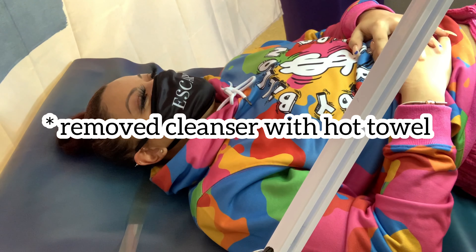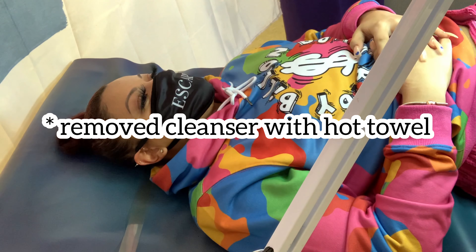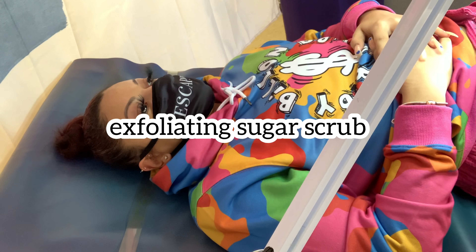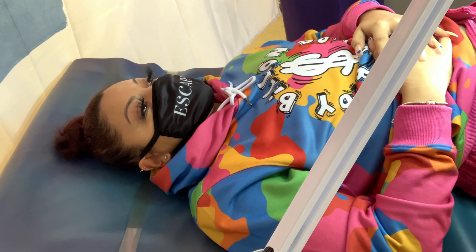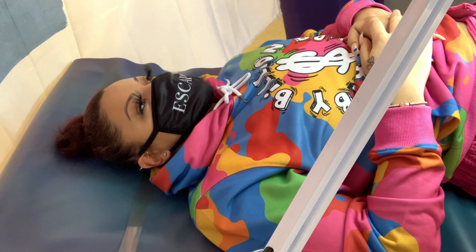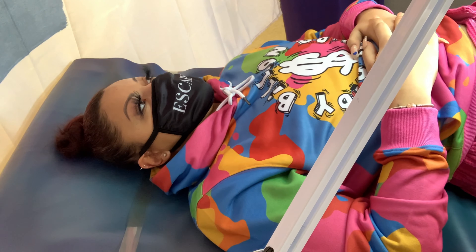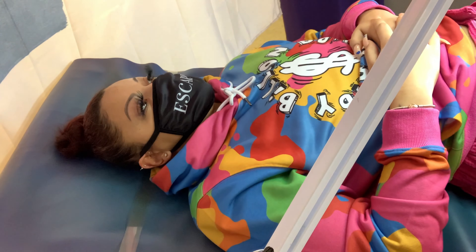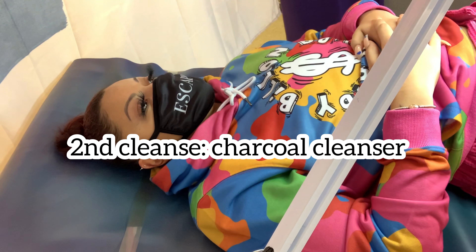I'm going to exfoliate you with a sugar scrub. And then I'm going to do a second one, which is a charcoal.